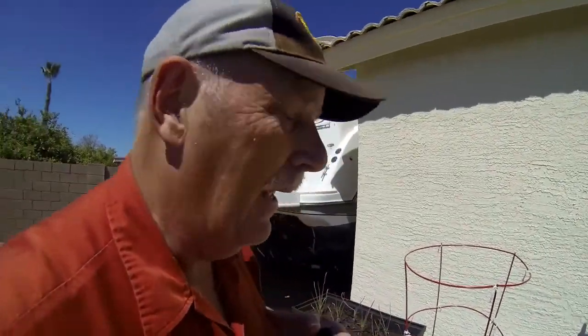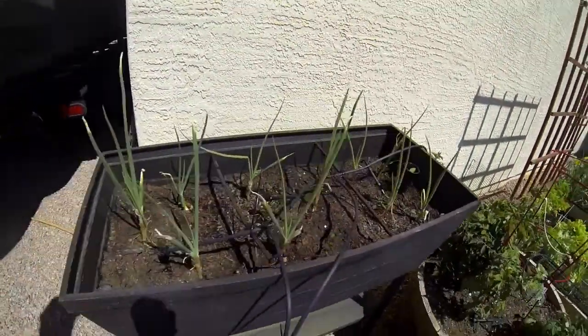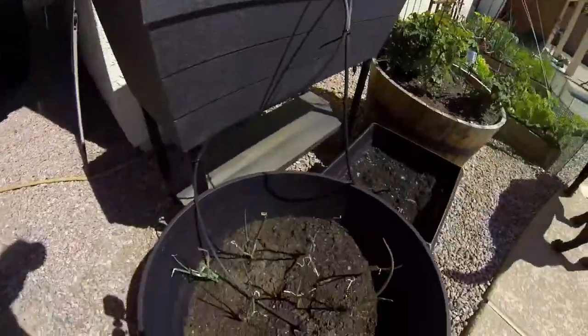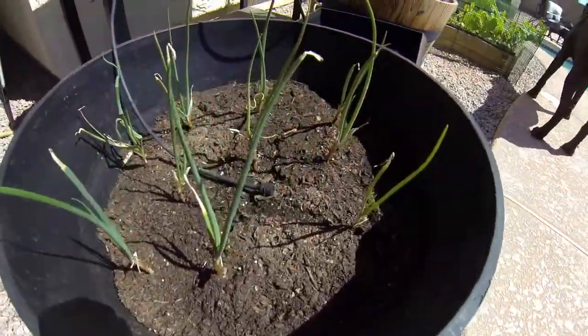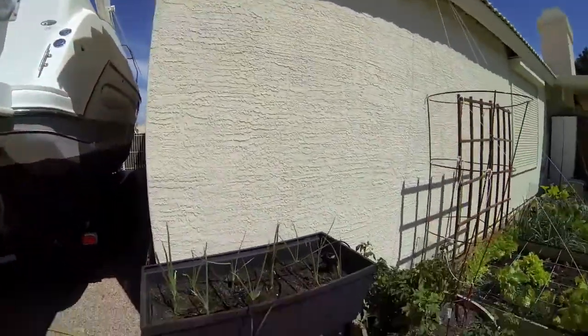Last but not least are the Walla Walla onions over here — they're all coming along pretty good. We just got them started about two weeks ago and they're thriving. We also have one pot that looks empty but it's actually garlic.